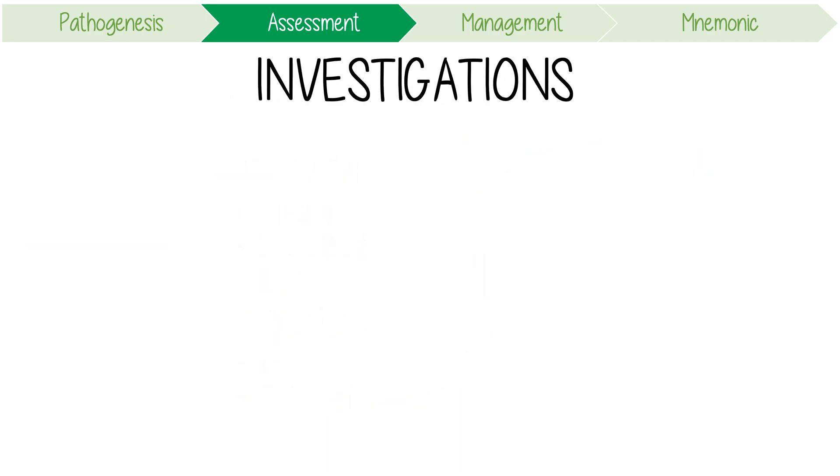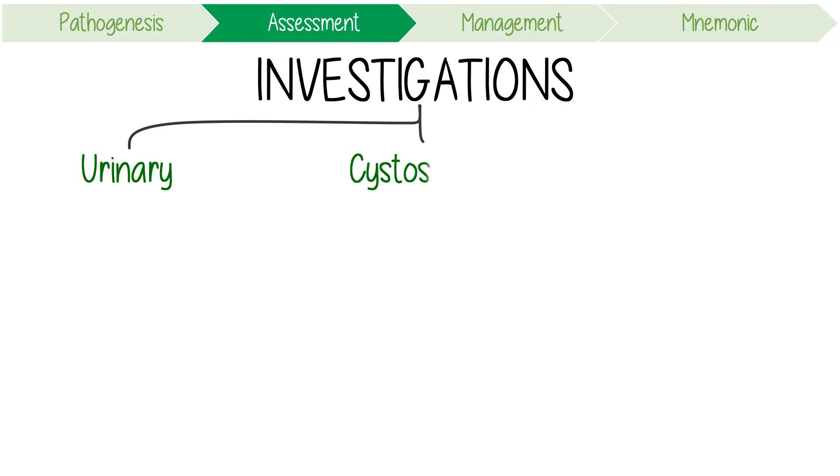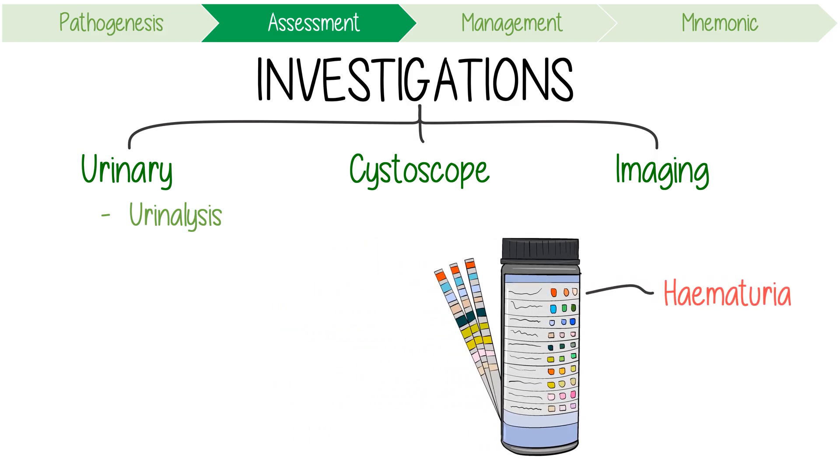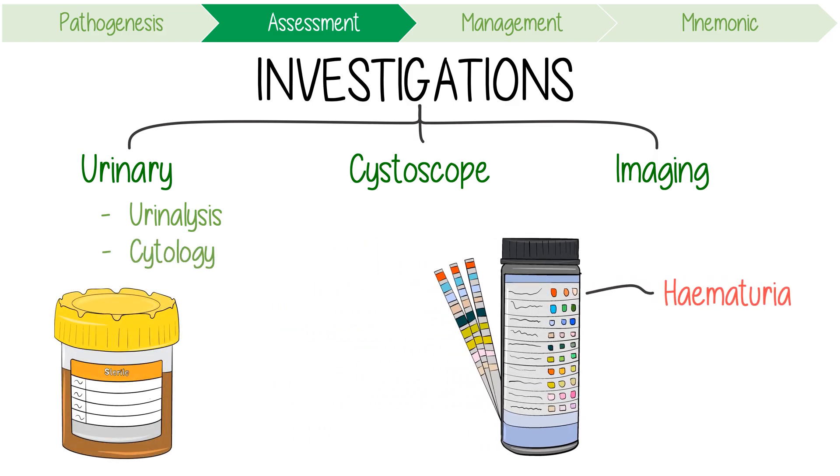To investigate suspected urothelial carcinoma, consider urinary tests, cystoscopy, and further imaging. Urinalysis will detect haematuria, but urine can also be sent for cytology, which is the most accurate method for identifying high-grade cancer cells and carcinoma in situ.